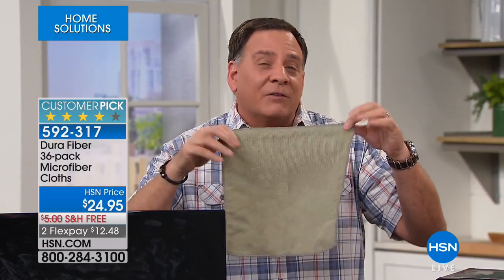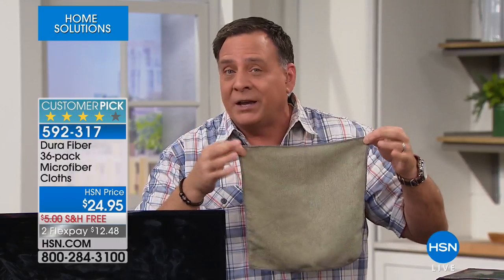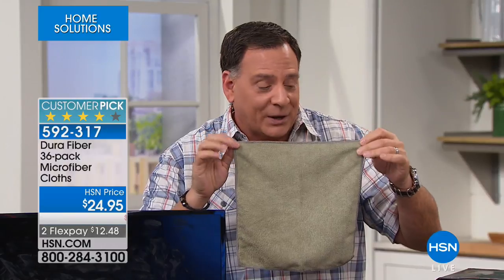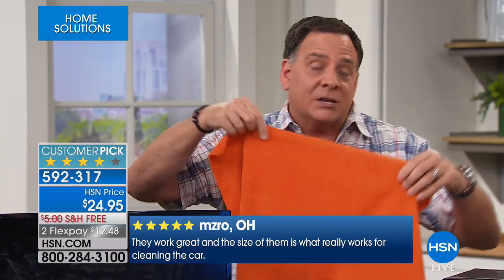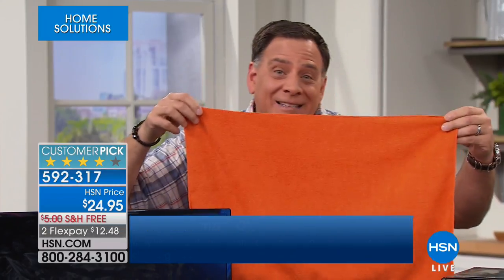Dura Fiber will scrub like the best scouring pad in your house but it's 20 times finer than silk, so it's not going to scratch anything. Each and every one in this kit is washable 500 times. We're also including six of the big ones — the 18x24 inch size — in each color. We haven't done these in a long time, so this is fantastic for big jobs.